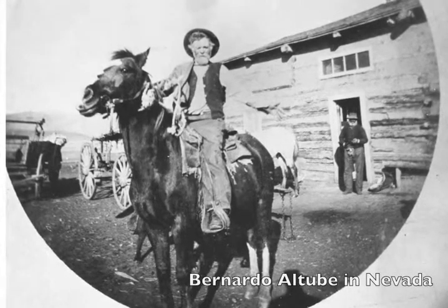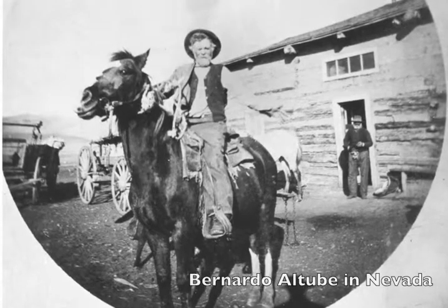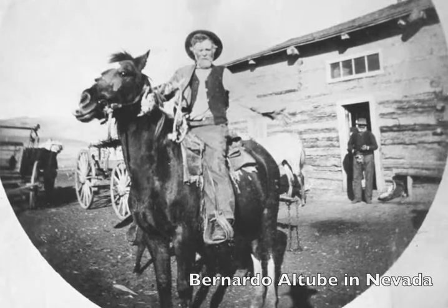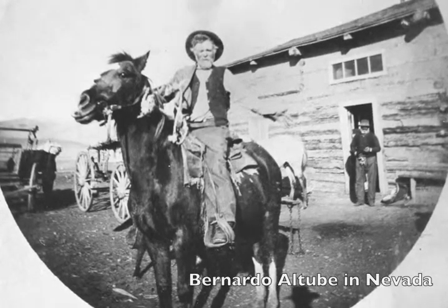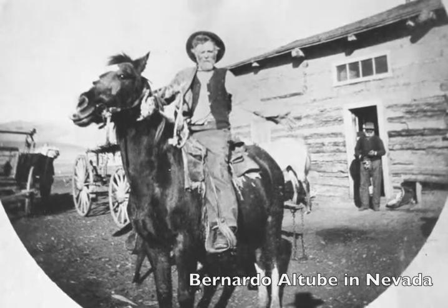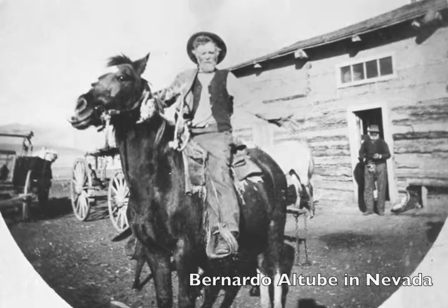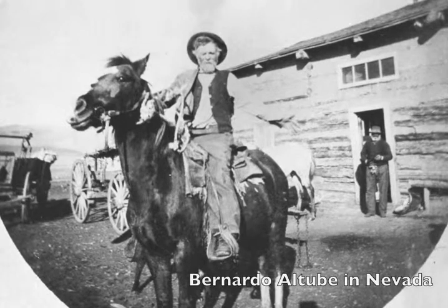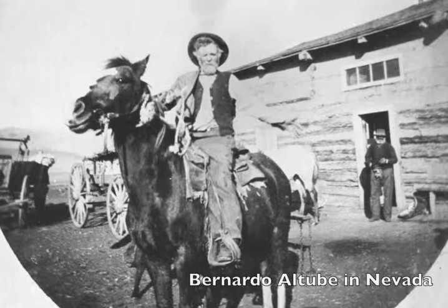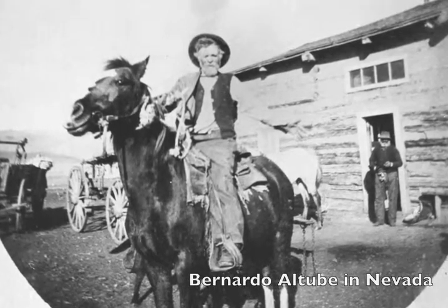These were pretty rowdy characters, known for intimidating people with big long knives they carried — and they were not carrying those for a joke. These were rough and tough characters: if you couldn't get out of their way by persuasion, they'd get in your way by intimidation. Eventually the Altuves left the area and went east. It was becoming too highly populated for them in the 1860s, so they went into Nevada and established very extensive sheep ranches there.